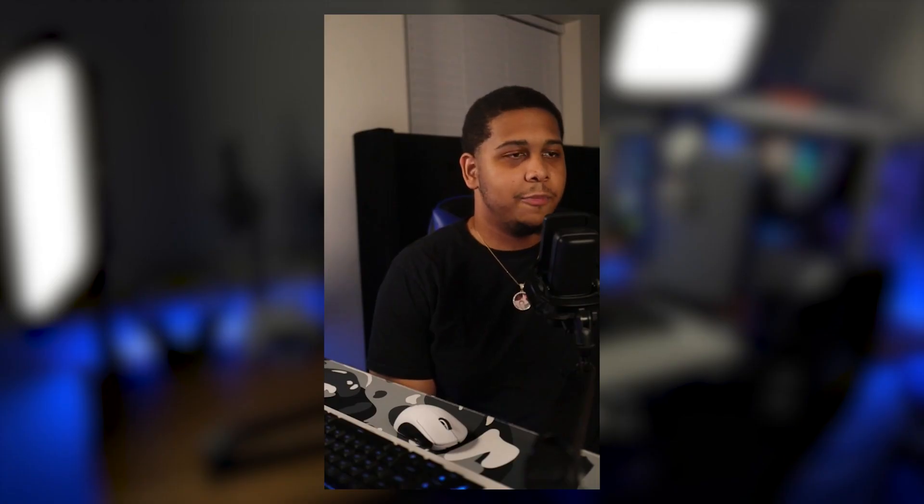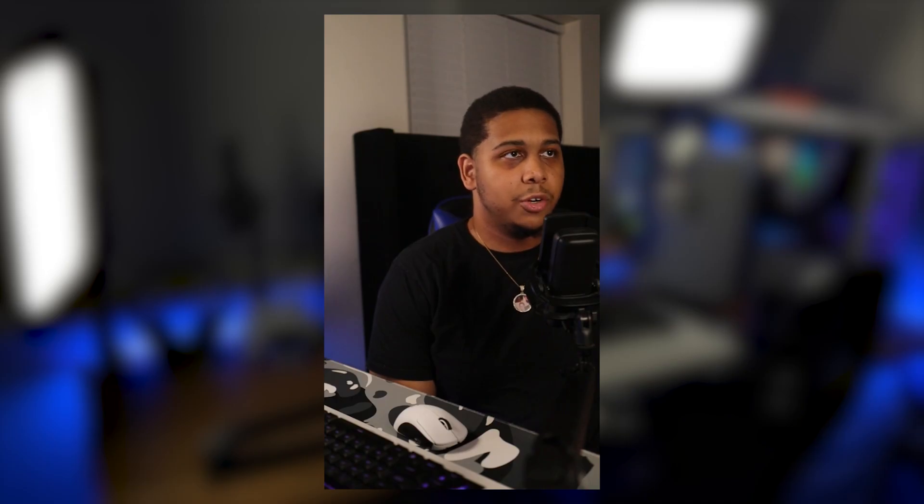Starting off the desk items, I have my Elgato Key Light on the left — I actually have two of them, one on each side. This left one is in a vertical format to give the desk a different feel and point the light at a different angle. Moving on, I have a lens for my camera. I'm rocking the Canon M50, which is the camera I use for any B-roll shots.